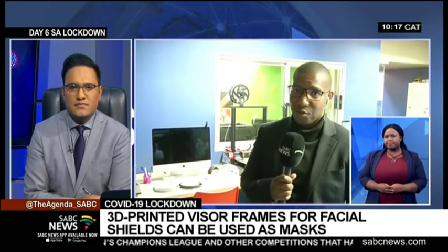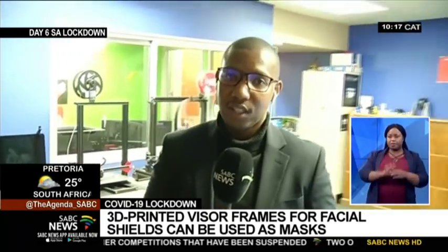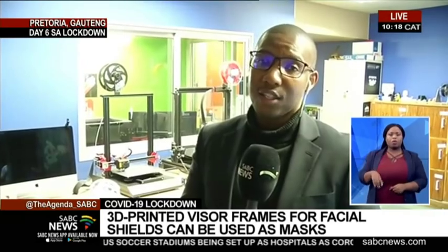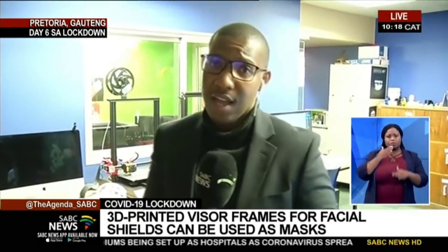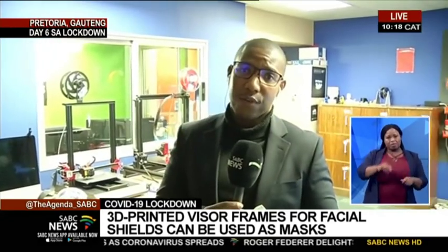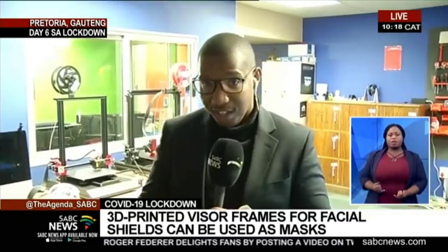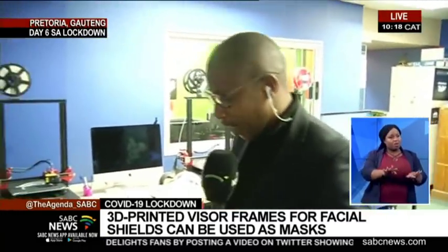Good morning to our viewers at home. We are inside the laboratory where these 3D shields are being printed and are going to be offered to health workers who are treating COVID-19 patients. There is a shortage of facial masks that the health community is facing as the spread of coronavirus increases, not only in South Africa but globally. Let's talk to the guys behind this concept.